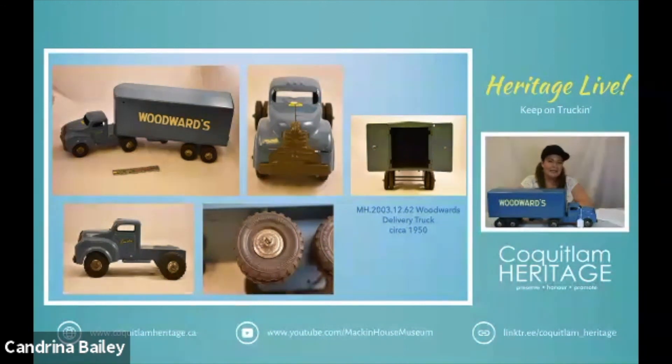The catalog was in publication from 1892 to 1953 and it claimed to be the great mail order house of the West. People could order groceries until about 1963 through the catalog. There were 29 stores in BC and Alberta. The company was acquired by Hudson's Bay in 1993. So this delivery truck dates to the late 1940s to early 1950s, and it is one of four vehicles that we have from Lincoln Specialties in our collection.